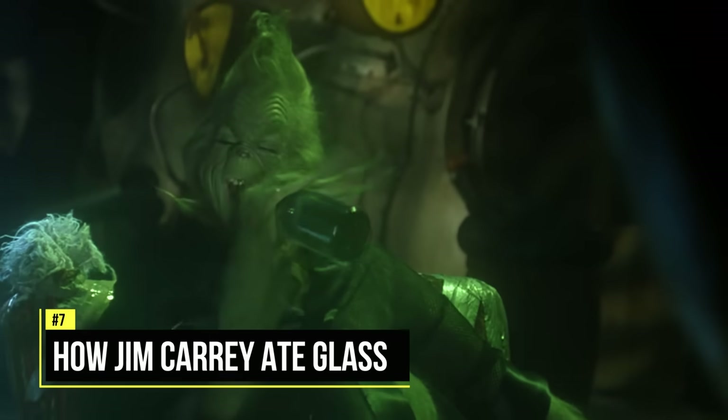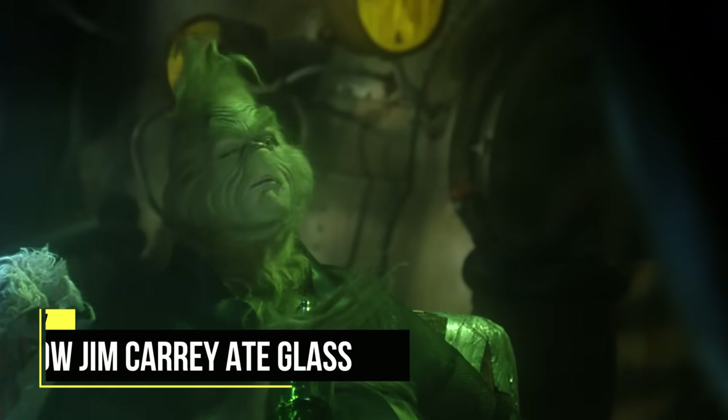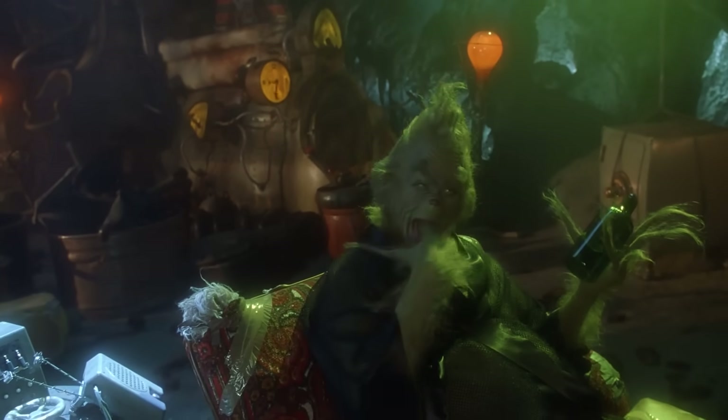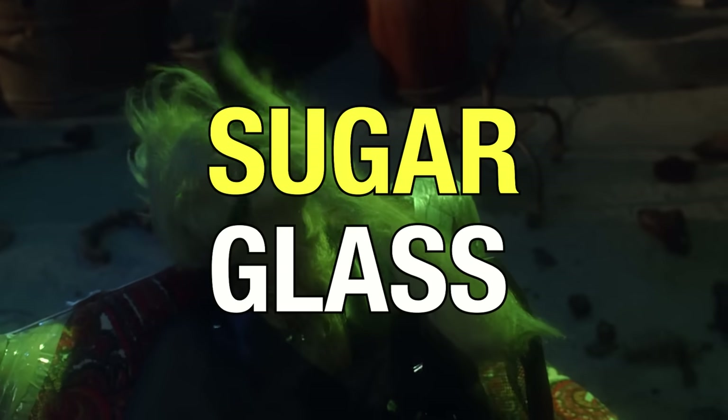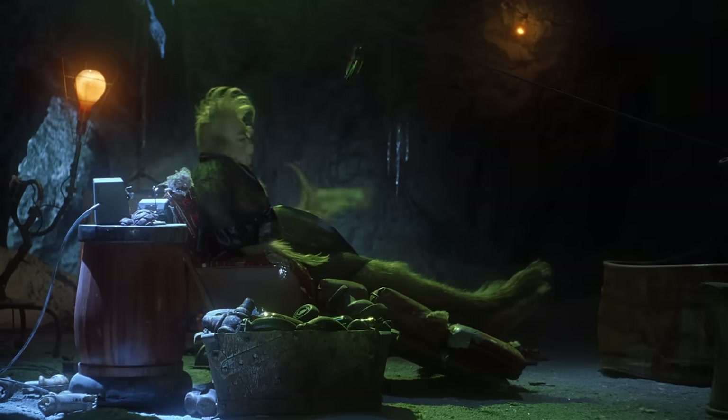A popular question asked on the internet is whether or not Jim Carrey really ate those glass bottles in his lair. The answer is no. It's a common Hollywood trick — breakable bottles, or in this case edible bottles, are actually made of sugar glass.